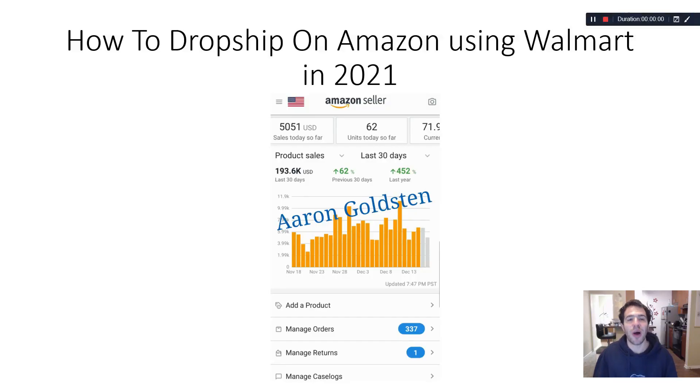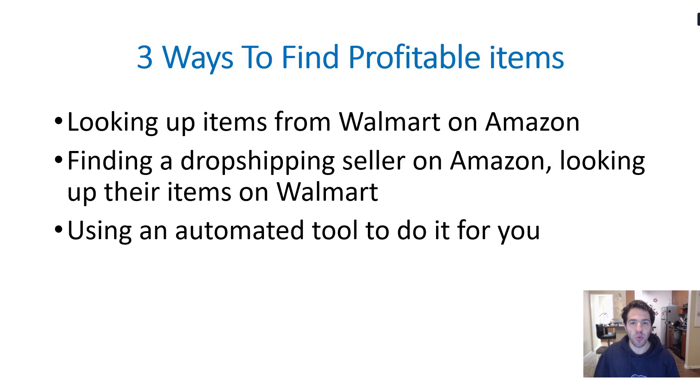So how to drop ship on Amazon using Walmart in 2021. There are three different ways to find profitable items to drop ship from Walmart to Amazon. We're going to go over them from the most labor-intensive to the easiest. The first is looking up items from Walmart on Amazon — basically going through Walmart items and trying to find them on Amazon. The second is finding a drop shipping seller on Amazon and looking up their items on Walmart.